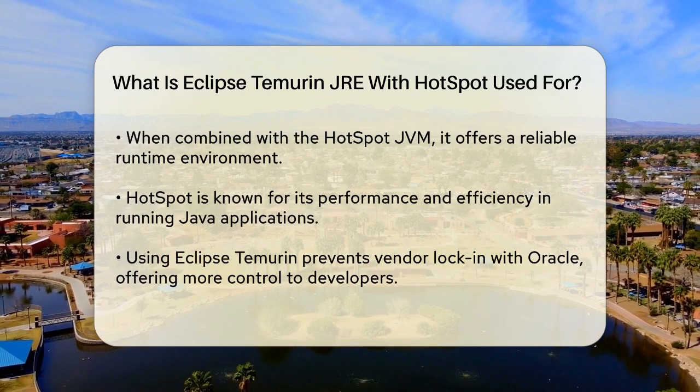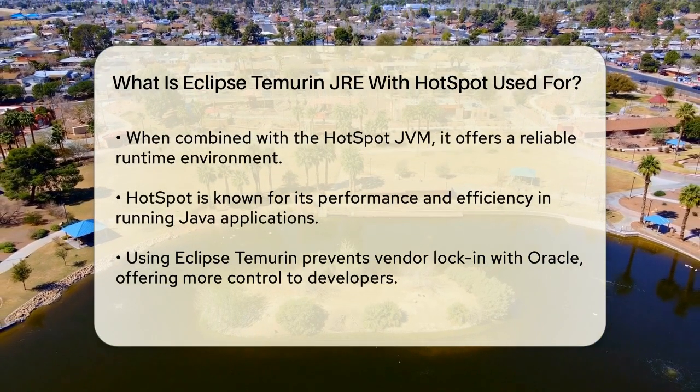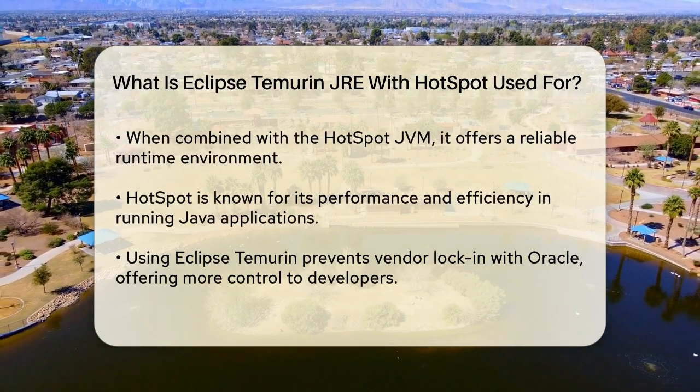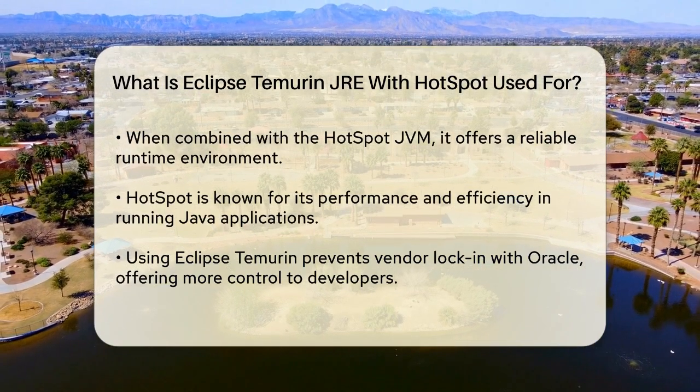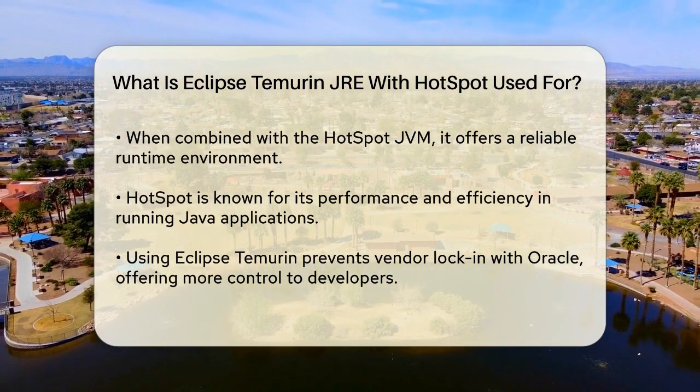One of the key benefits of using Eclipse Temurin is that it avoids vendor lock-in with Oracle. This means you don't have to worry about licensing uncertainties or being tied to a specific vendor. It's an open-source solution that gives developers greater control and flexibility.